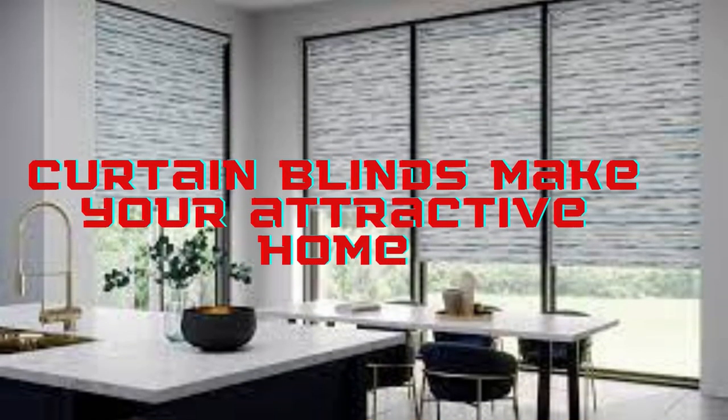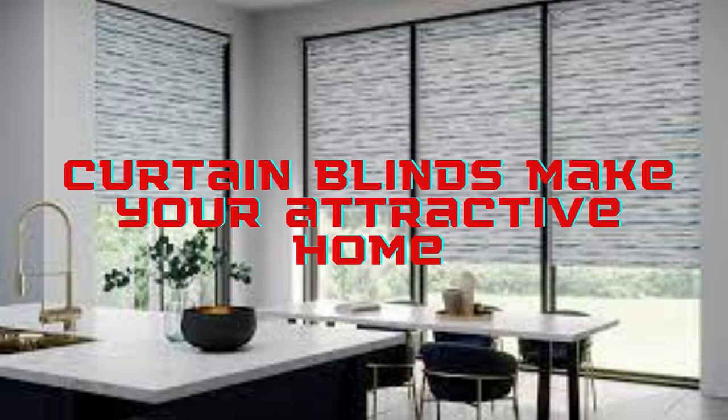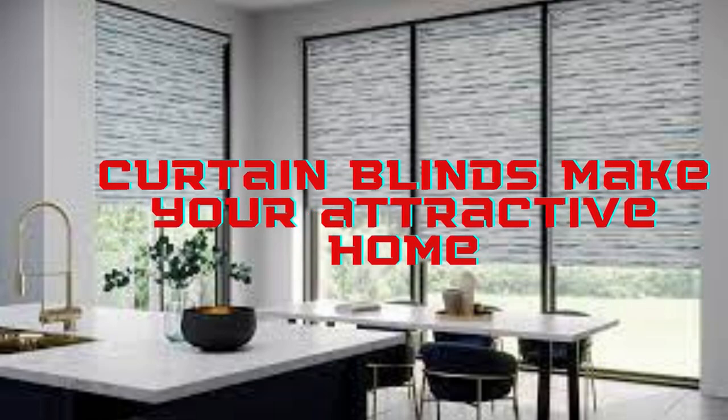Window curtains and blinds play a vital role in interior design and home decor, serving both functional and aesthetic purposes. These versatile window treatments offer homeowners a plethora of options to enhance the ambience of their living spaces while providing privacy, controlling light, and even conserving energy.